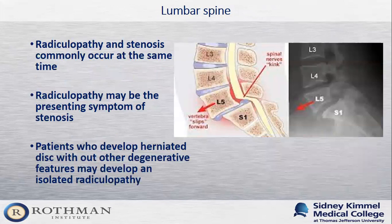It's important to note that radiculopathy and stenosis can occur at the same time. Radiculopathy may actually be the presenting symptom of somebody who has underlying stenosis. However, in other patients, a herniated disc may develop without other degenerative features, resulting in an isolated radiculopathy or an isolated sciatica.